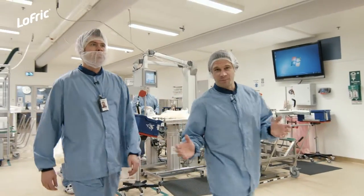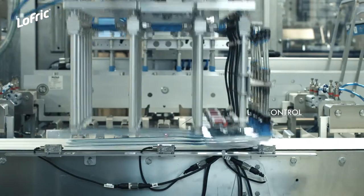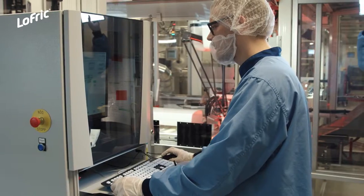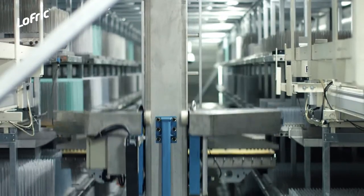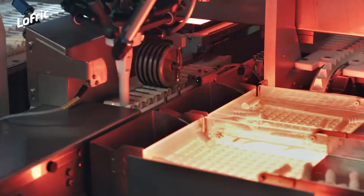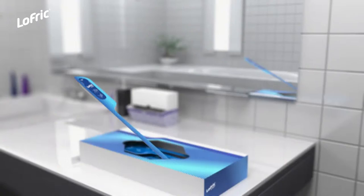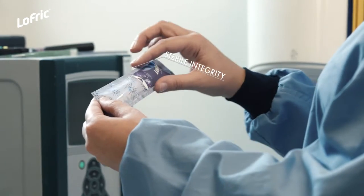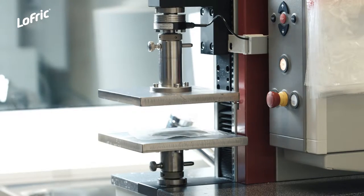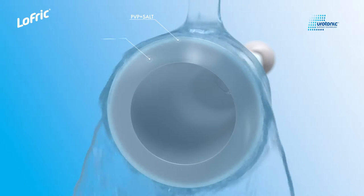This is the Lofric production plant — where the Lofric catheters receive their well-known urotonic surface, done in a specialized process using a secret formula. In addition to the urotonic surface, these premium Lofric catheters come with instant activation, a non-touch insertion technique, and a user-friendly packaging. All this provides for a safe and comfortable everyday catheterization.